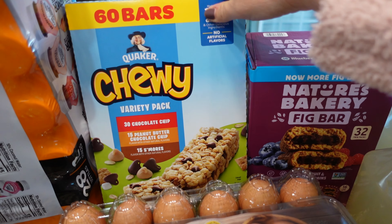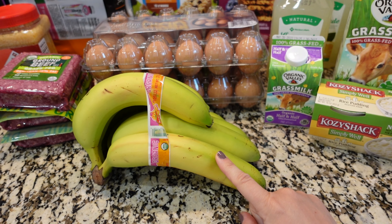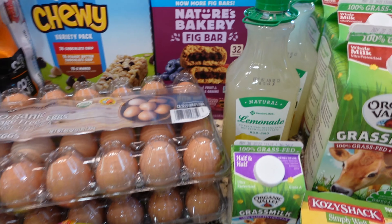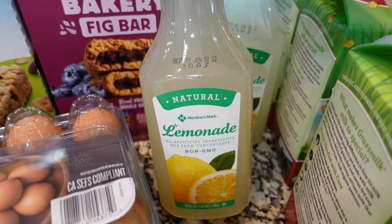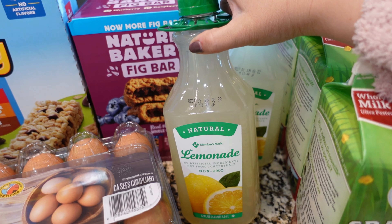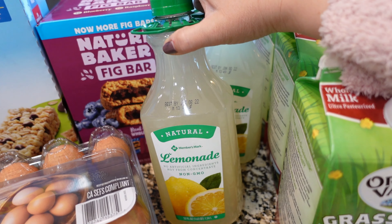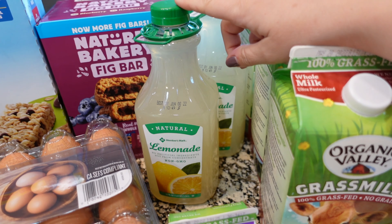We got some more granola bars, fig bars, and bananas — we always need bananas. When those start to go bad I've been making banana bread a lot lately. The last thing we got at Sam's Club is this lemonade. We got a soda stream about six months ago and it has been the best thing — we mix a little bit of that with some lemonade for sparkling lemonade or sparkling orange juice and it is so delicious.